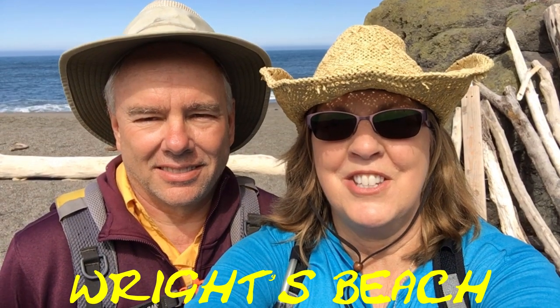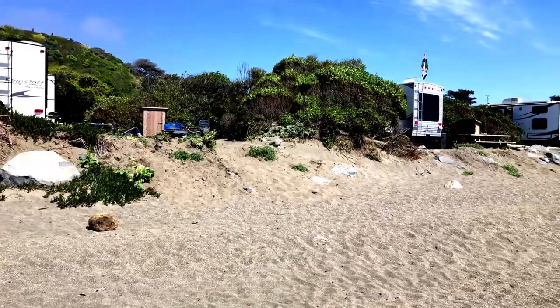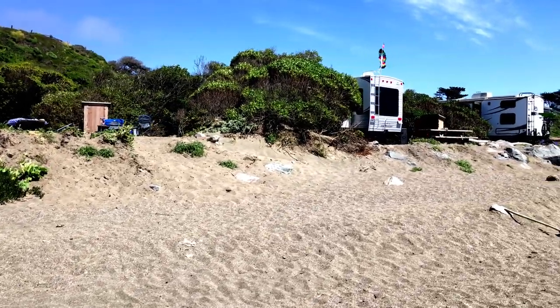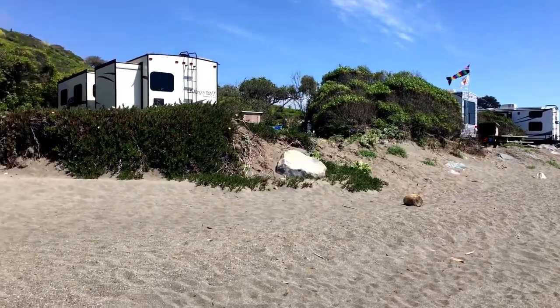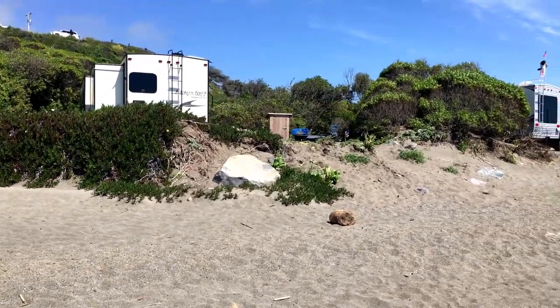I'm Kristen and I'm Doug and you're watching Travels and Travails. Today we're at Wright's Beach. We are going to show you around Wright's Beach campground, visit the town of Bodega Bay, and then stop by a lovely little place in the small town of Jenner. Stick around to the end to see a bird's eye view of the campground.